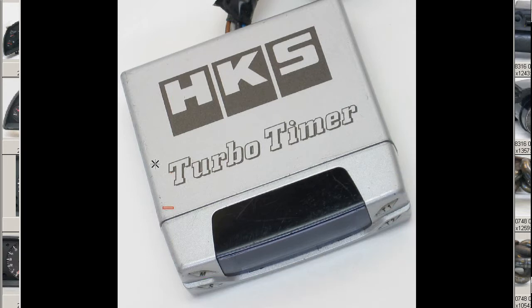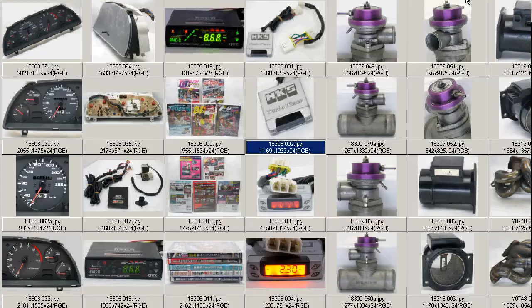So the HKS Turbo Timer with some marks and scratches, as you can see, around the edge and on the clear cover at the front there on the screen.